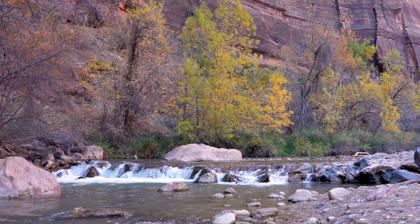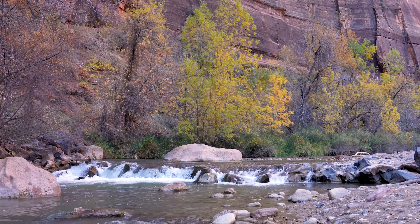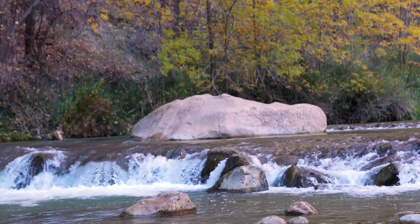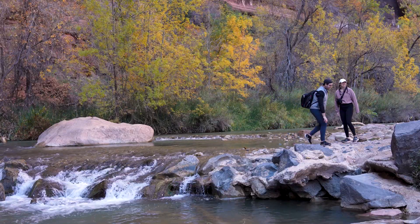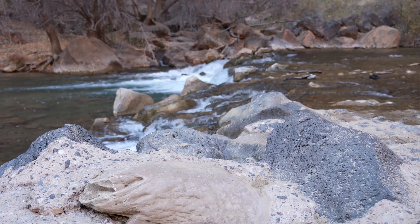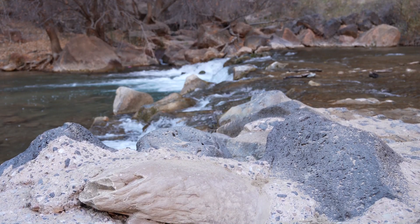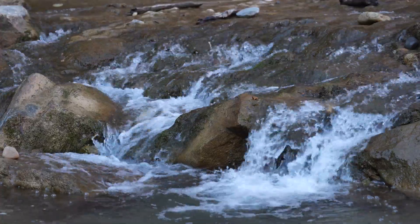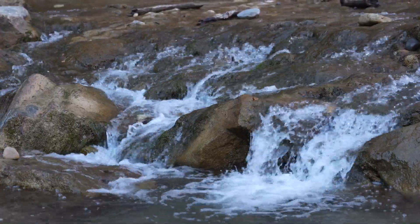This waterfall flowing down the Virgin River surrounded by trees and sandstone cliffs isn't actually a waterfall. It's fake. It's actually a dam — a huge slab of concrete covered in rock built to protect an aging water pipe. And for 70 years, it's presented a problem.